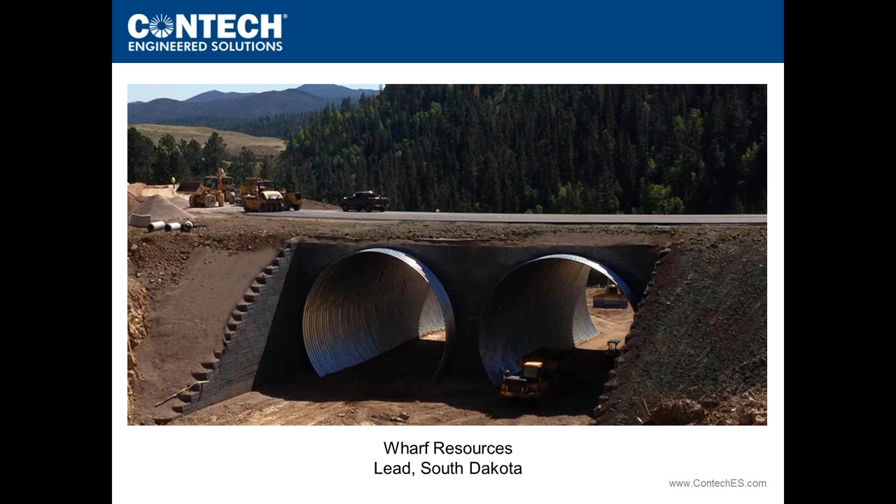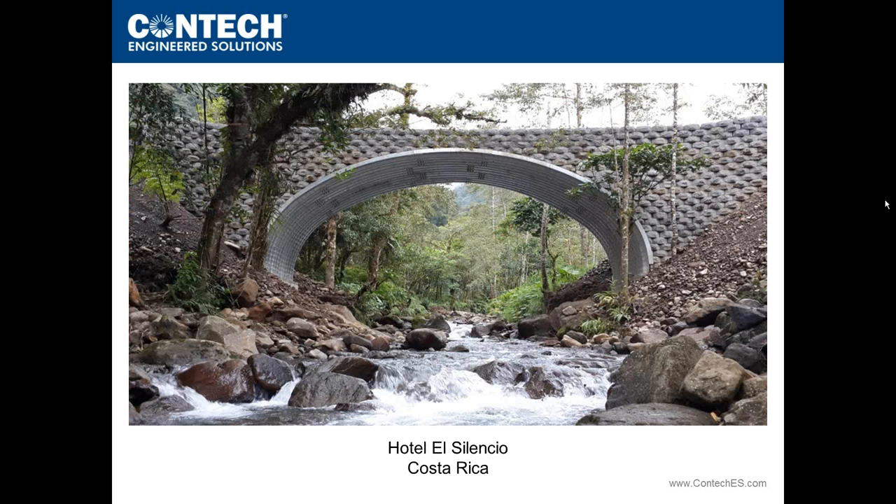Another BridgeCore project, where hydraulics was the key driver: Hotel El Silencio in Costa Rica, a 500-acre eco-luxury hotel. The owner wanted a signature entrance bridge that could preserve the natural stream through clear spanning and accommodate the large hydraulic events from Costa Rica's torrential annual floods. The structure may look hydraulically oversized, but it fills up completely during flood events and was designed accordingly — a great signature structure accentuated by keystone head walls.